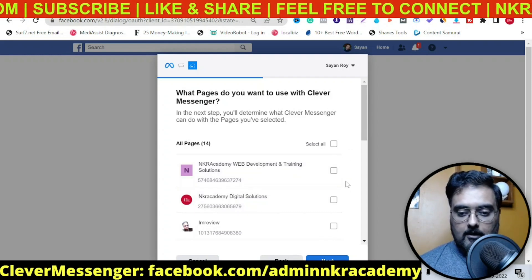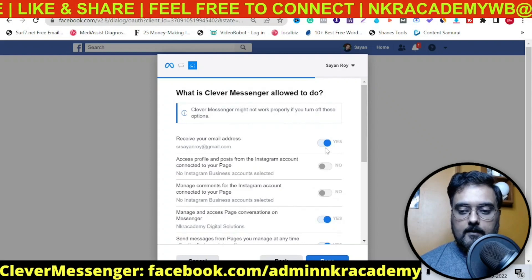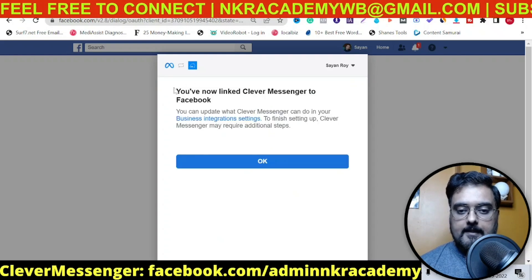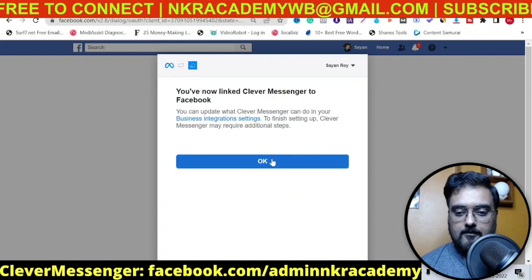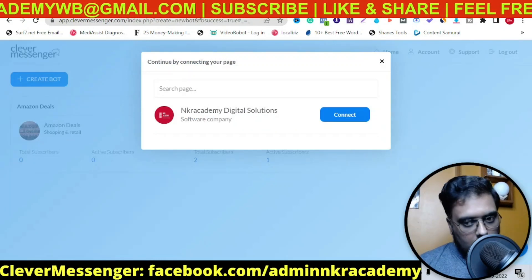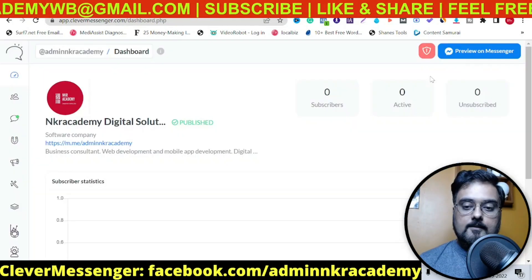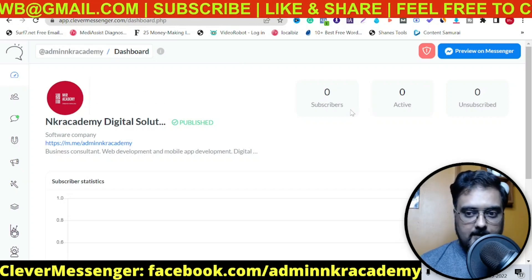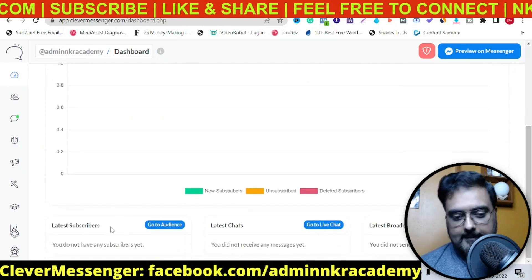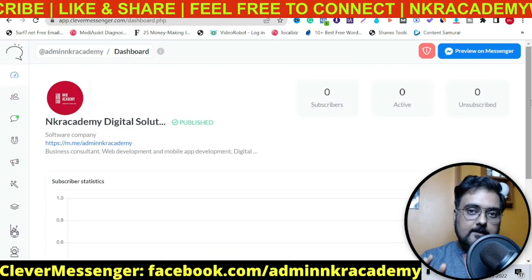Say I want this on the NKR Academy Digital Solutions page — I click next, and here you can see all the information that Clever Messenger would receive. Click done and you can see Clever Messenger has now been linked to your Facebook. Click OK, and since I've selected only one page, it's showing one page. Go ahead and click connect. As you can see, it has been connected to our page. We have zero subscribers right now because it has just been connected. Here you can find all the statistics like latest subscriber, latest chats, and latest broadcast.